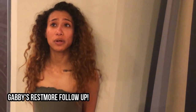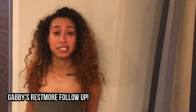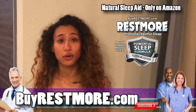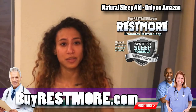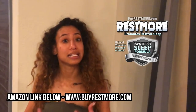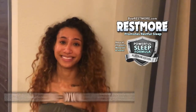My name is Gabby and I have been doing Restmore for almost a year and a half now. I'm really persistent on this product — I love it. I take two of them and in about 30 minutes I'm relaxed and can go to sleep very well. It doesn't knock me out or make me really drowsy, but it puts my mind and body in the right state to fall asleep in a relaxed and calm state.